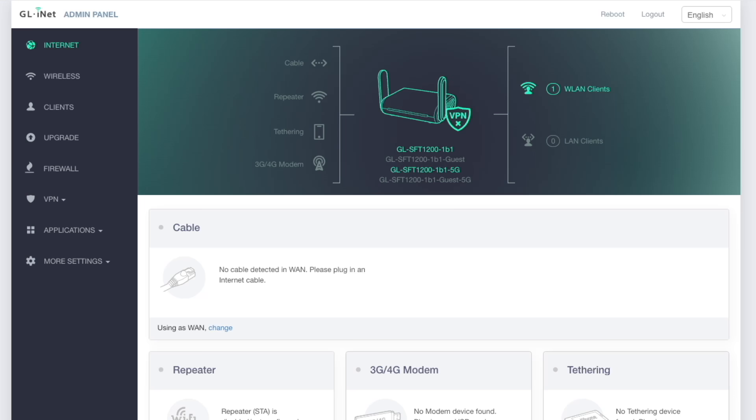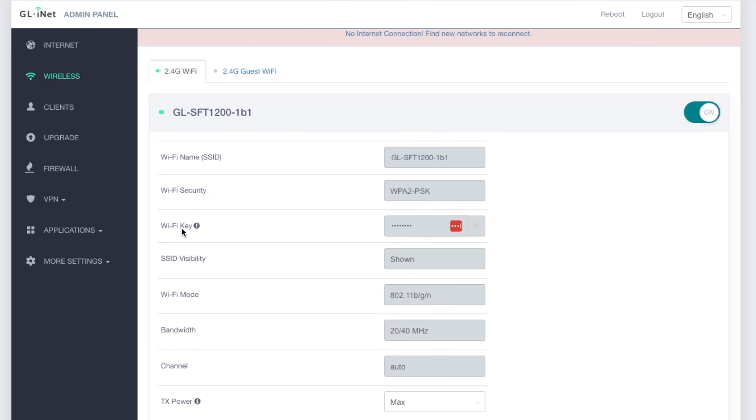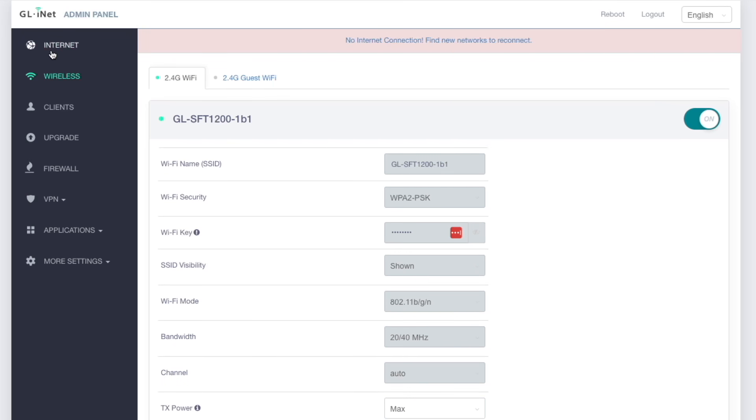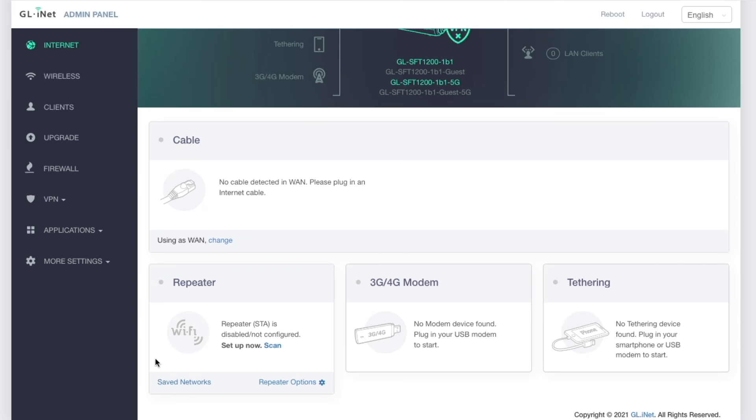Here we are in the Opal admin panel, which looks very similar to the Barrel AX admin panel. They both use OpenWRT as their back-end, with a GLiNet skin over it. The Barrel AX has a more updated version, but they look very similar with a slightly different layout. The first thing you should always do when logging in is go to the wireless section and change the Wi-Fi SSID and password. After you do that, the device will reboot and you'll have to reconnect.